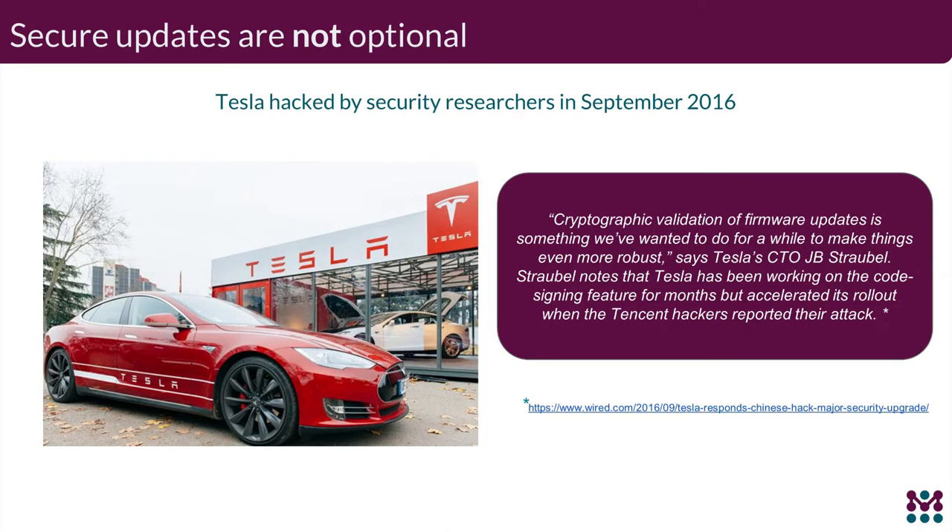On security, Tesla had issues a couple of years ago where researchers were able to hack the system due to lack of cryptographic validation of firmware updates. They've since enabled cryptographic validation on updates to their in-vehicle infotainment system, which has mitigated the complete class of man-in-the-middle attacks, ensuring that updates installed on the vehicles are exactly the images provided by the software development teams.